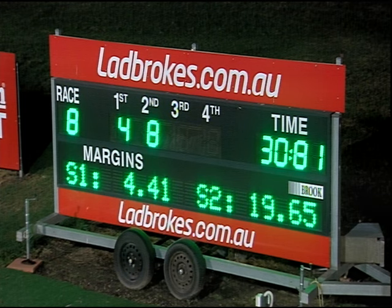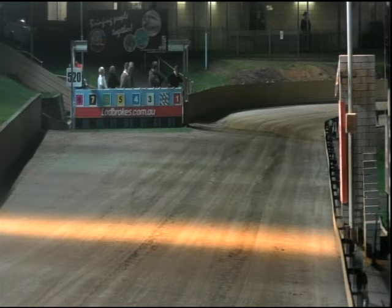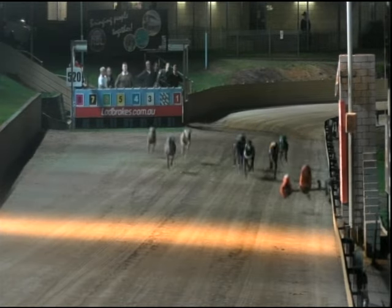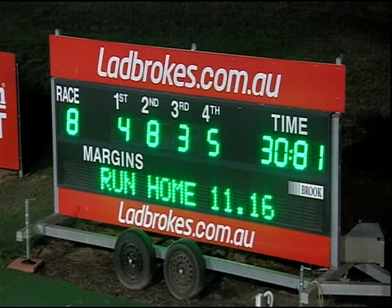And looks like another photo for third — the three and the five, both prominent in that photo. So four, eight, and another photo between three and five. The time: 30.81. Four, eight, three, five — are your numbers.